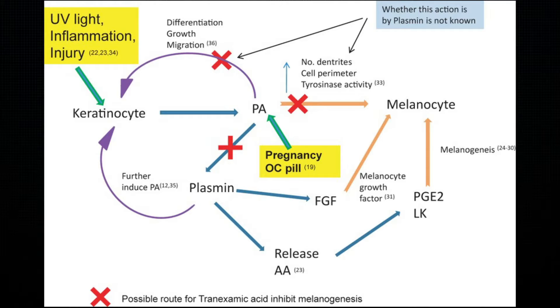When we use tranexamic acid, it blocks this first pathway — the UV-induced melanin synthesis — by stopping the interaction between our keratinocytes, which are our skin cells, and our melanocytes, which are melanin-producing skin cells. So if you stop that, you stop dark spot formation. The best part is that it's very gentle and works well with other ingredients because it doesn't exfoliate or stimulate collagen.